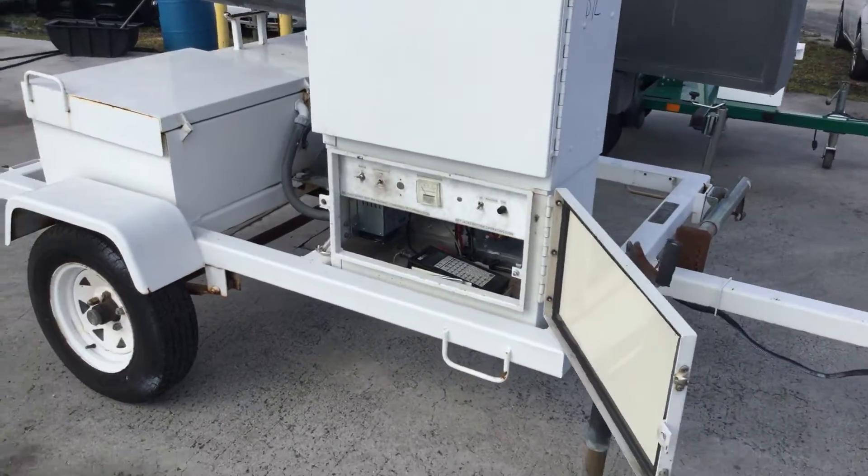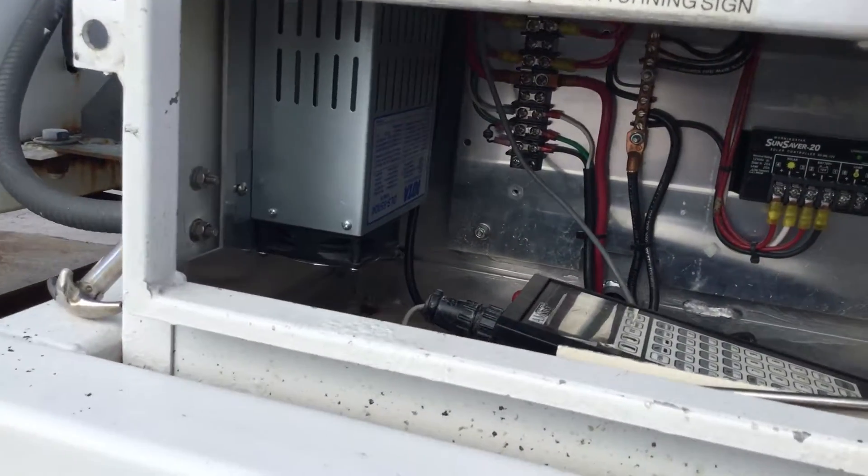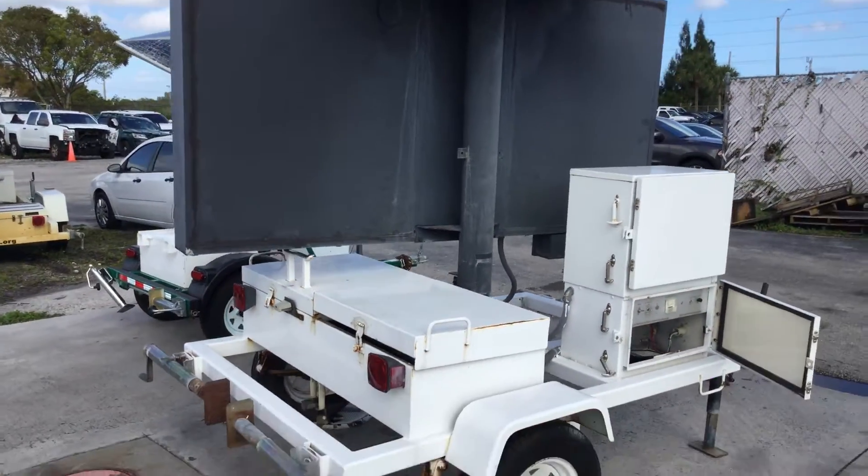It's been out of service with the city for over a year and it's now going to be sold as is. It may be missing electrical components.